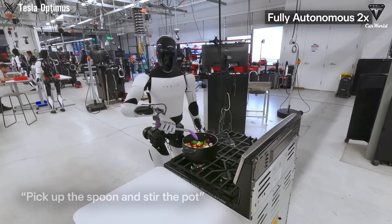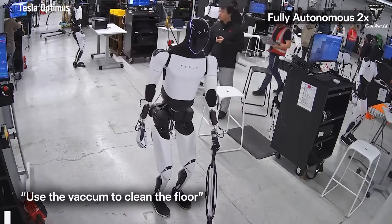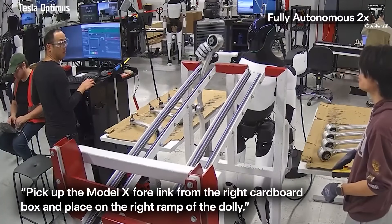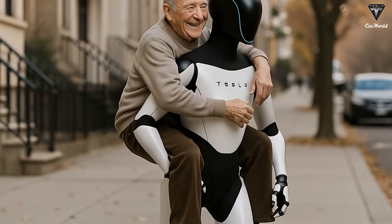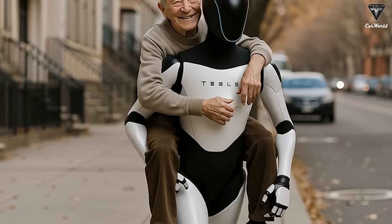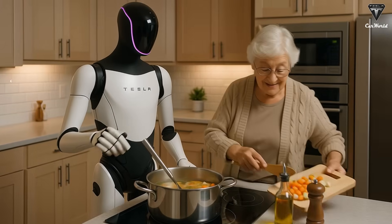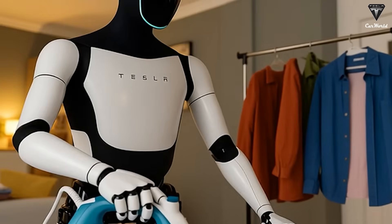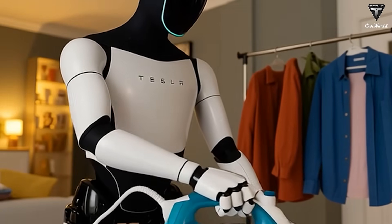Currently, Tesla doesn't generally need permanent magnets, but when something is constrained by volume — like a robot's arm — you want to make the motors as small as possible. Imagine if a robot could take care of your daily chores: serving breakfast, mowing the lawn, folding clothes, or even tutoring children without any external help. Such a machine would instantly free up what most people value the most: time, energy, and money.